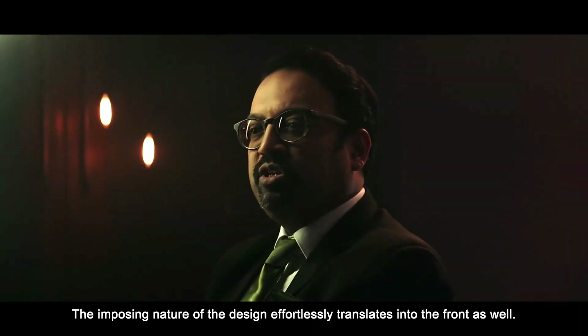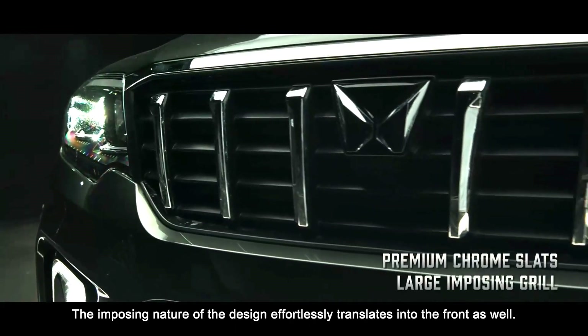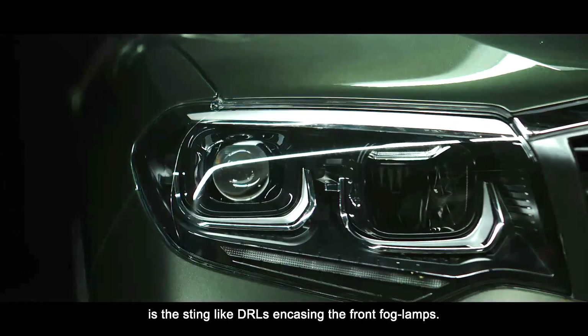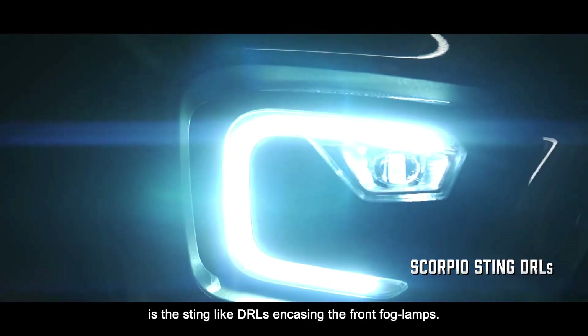The imposing nature of the design effortlessly translates into the front as well. Another unique element that will catch your eye is the sting-like DRLs encasing the front fog lamps.